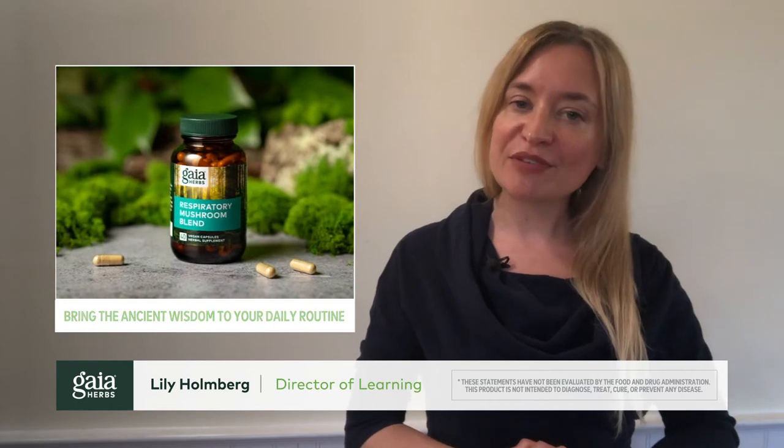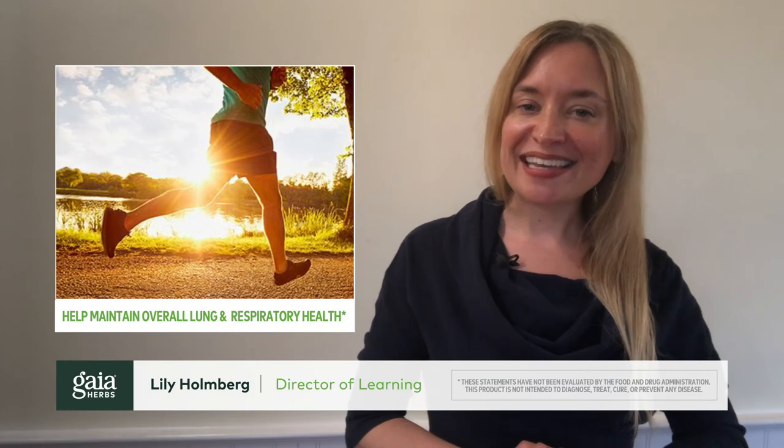Bring the ancient wisdom of two adaptogenic and respiratory supporting mushrooms to your daily routine and help maintain your overall lung and respiratory health, so you can keep breathing easy.